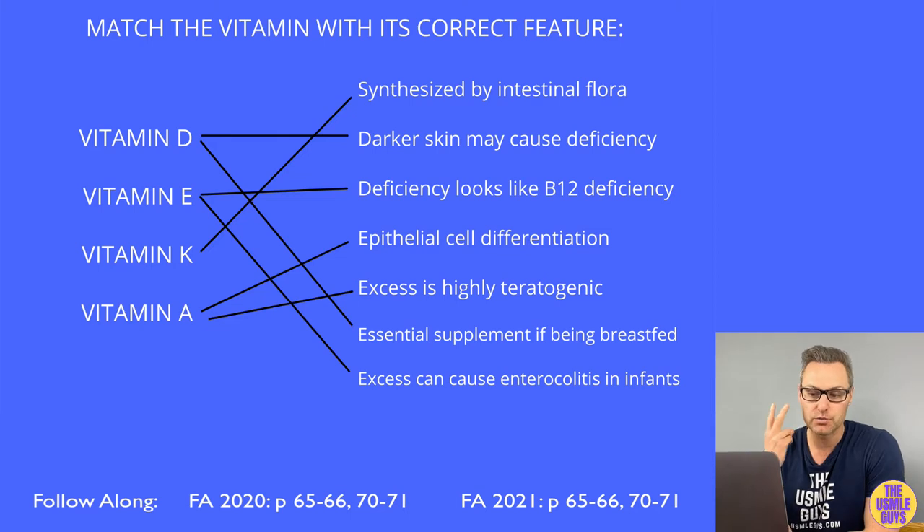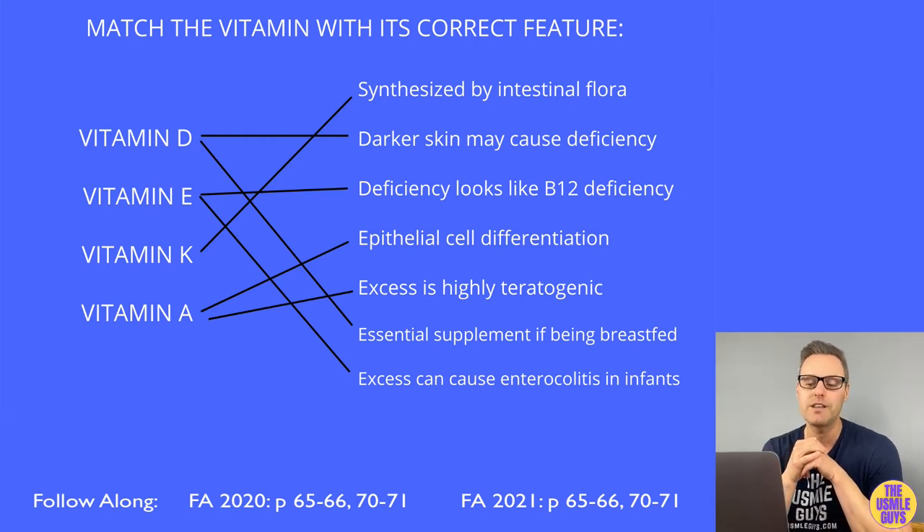Step one is in the liver, where cholecalciferol gets hydroxylated to 25-hydroxycholecalciferol via the enzyme 25-hydroxylase. Step two occurs in the kidney, where 25-hydroxycholecalciferol serves as the substrate for 1-alpha-hydroxylase, giving us 1,25-dihydroxycholecalciferol — our biologically active form of vitamin D, also known as calcitriol.